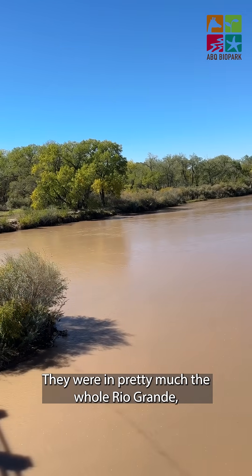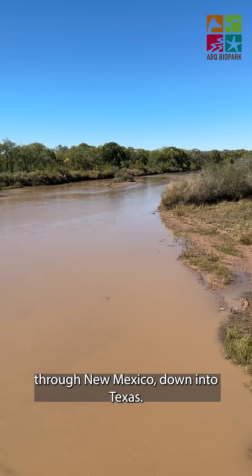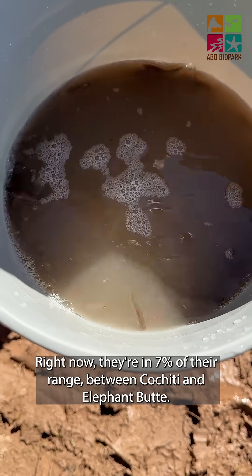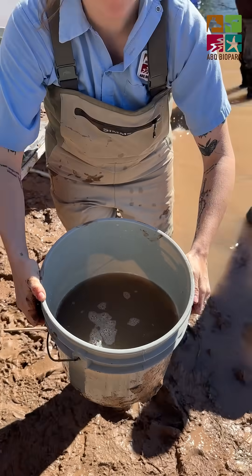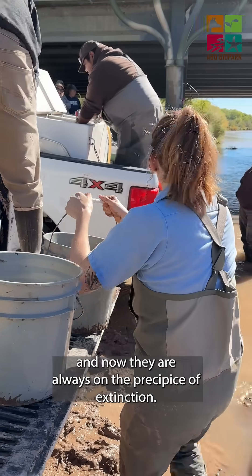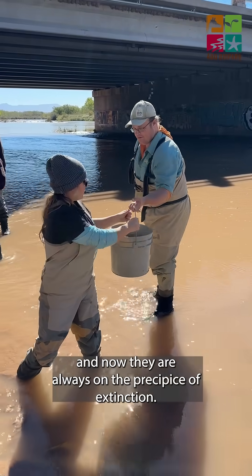They were in pretty much the whole Rio Grande through New Mexico down into Texas. Right now they're in 7% of their range, between Cochiti and Elephant Butte. They were the most prolific fish in the Rio and now they are always on the precipice of extinction.